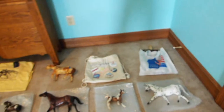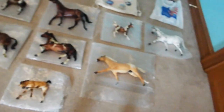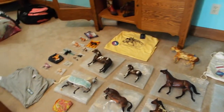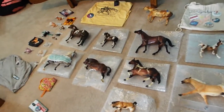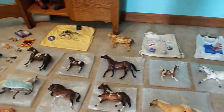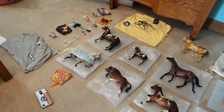That is everything - or close to everything - I got this weekend. I'm really happy with my haul this year. Comment below what you guys got at Briar Fest, or if it's too much just put your favorite thing you got. See y'all later, bye!